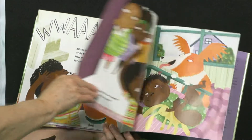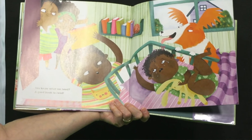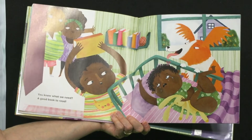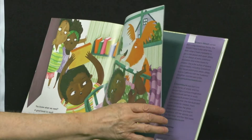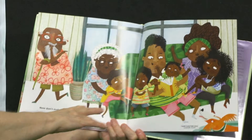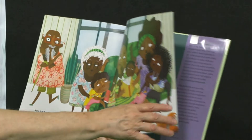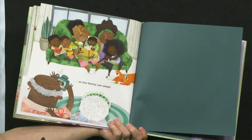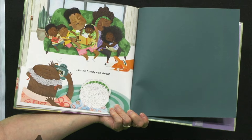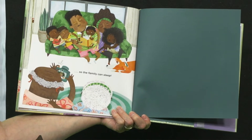Oh dear! You know what we need? A good book to read! Look at that — he's got a book ready to go! Now don't make a peep! Everybody's gonna listen to the story, so the family can sleep! It looks like baby's reading the book by himself, and all the family's asleep. Oh my!